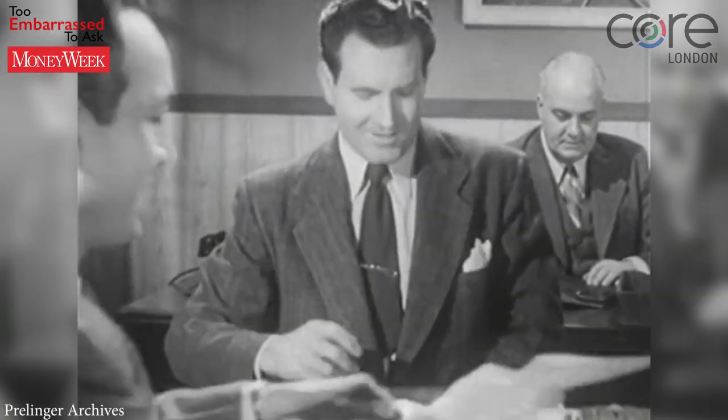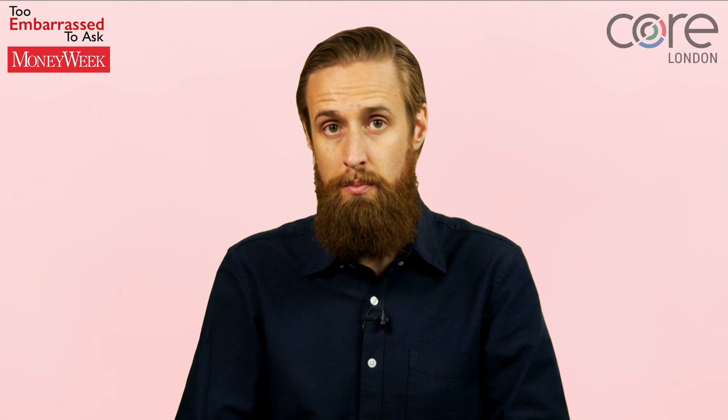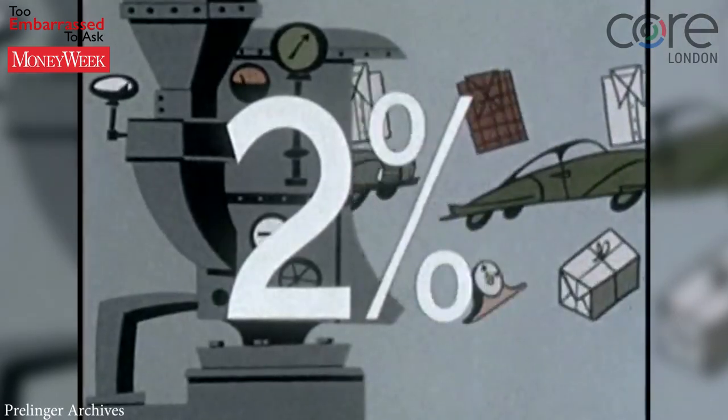So the UK government might say that it wants to borrow money for 10 years. In exchange, it'll pay lenders £20 a year for every £1,000 they lend — a 2% interest rate.